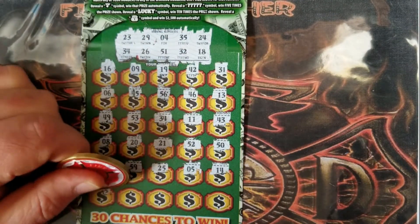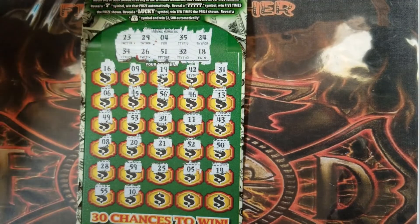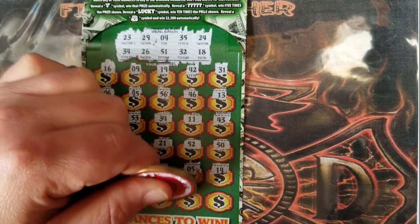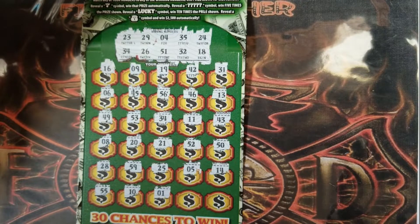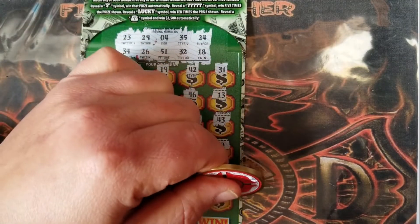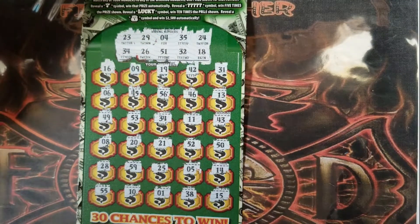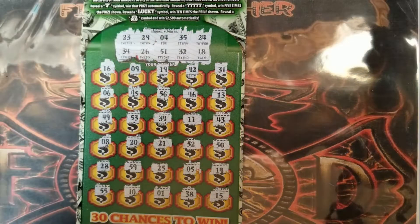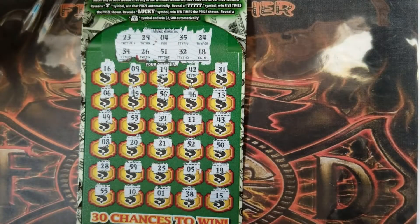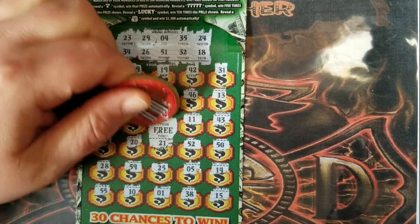Fourteen. Last row: fifty-five, ten, one, thirty-eight, and last shot fifteen. Okay, so we have that single match. Let's see if we can get something other than the free ticket under the thirty-four — and it's a free ticket.